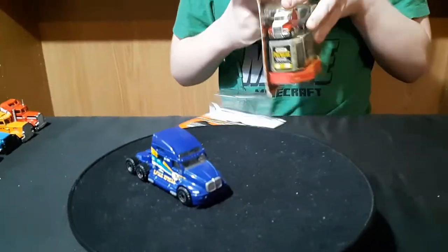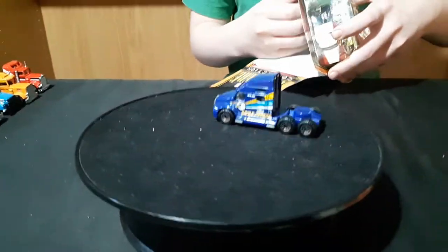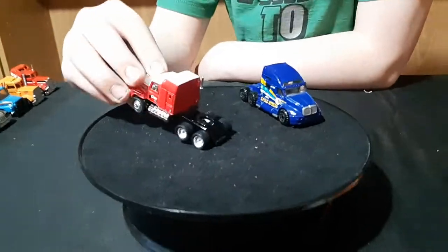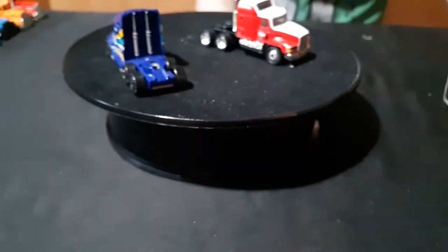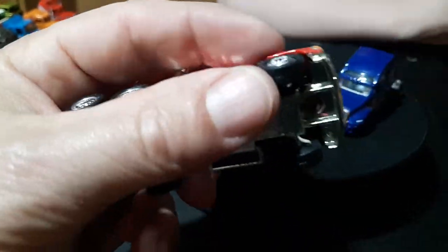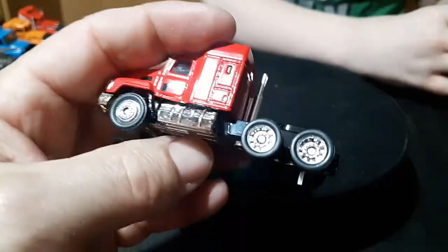The blue one is a Kenworth T2000. And the Coca-Cola truck — that's a nice one. The Coca-Cola truck is a Mack CH600. It's got a plastic base but it does have real riders on it. I've never seen a Matchbox box shaped like this. Let's see if the truck fits in it — yes, it does fit. It doesn't look like it was going to. But this is a really nice one.